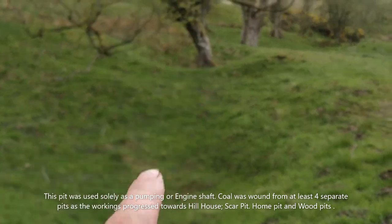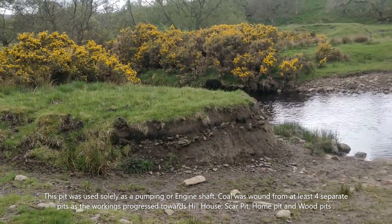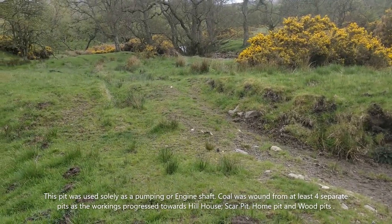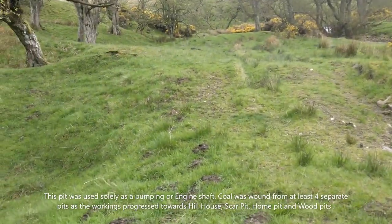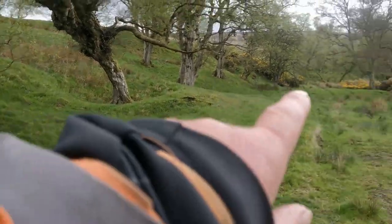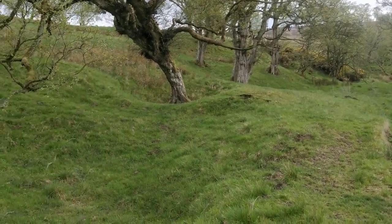You can see the tree there growing out of what I definitely think is the shaft. We're right next to the Blackburn. There's not much sign of a channel being dug, but goodness me, we're going back nearly 300 years. So the shaft at the next confluence is probably the scar pit that drew coal, and this would be the engine pit.